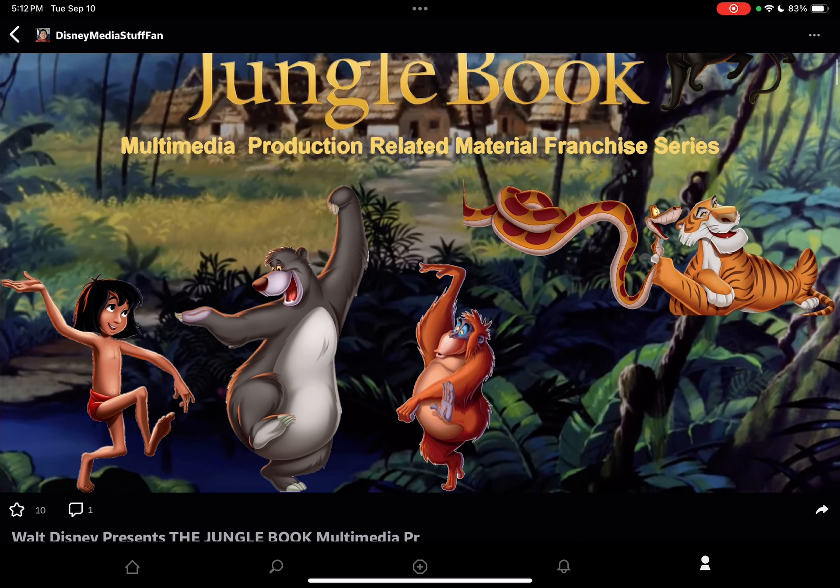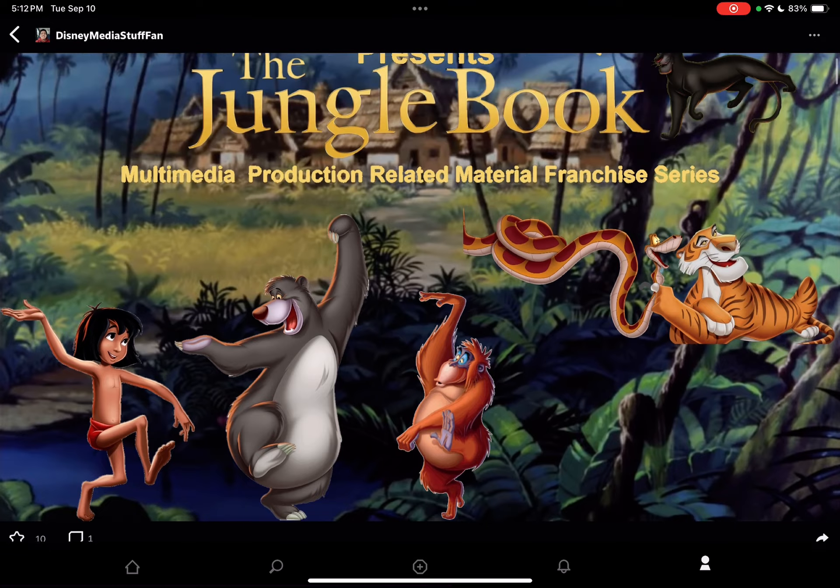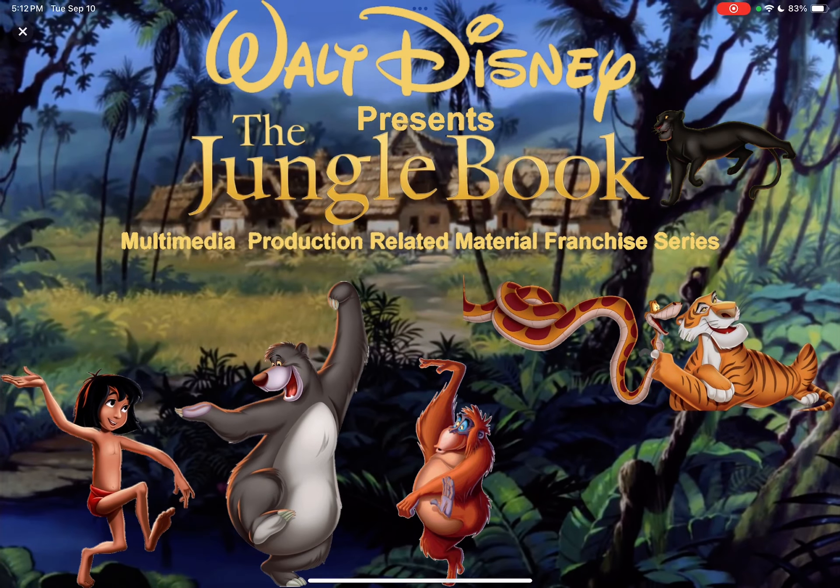This is the Walt Disney Presents The Jungle Book Multimedia Production Relating Material Franchise Series Poster Image. Here you can read the description. The reason why I picked this is to make sure it's not reminiscent of a fairy tale. So I decided to pick all the characters based on Rudyard Kipling's book.